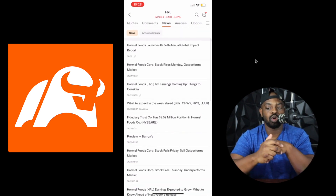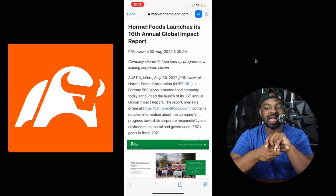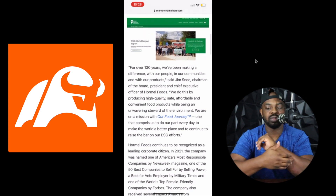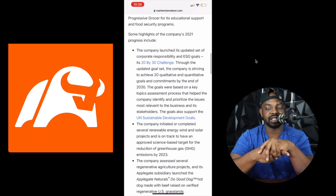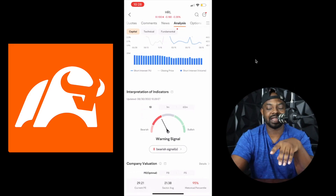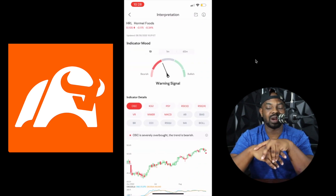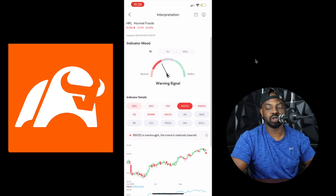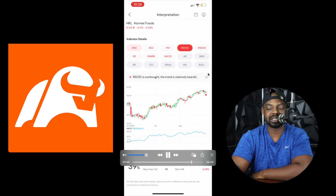In the news, you see Hormel Foods launches its 16th annual global impact report. Their CEO says: 'For over 130 years we've been making a difference with our people, our communities, and our products.' You can read that and see what's popping over there. Now the analysts say eight bearish signals — don't buy. So they have the same mindset I have with it. We got to wait this out. When you click one of these indicators, you see the indicator details and you can learn exactly what it means.